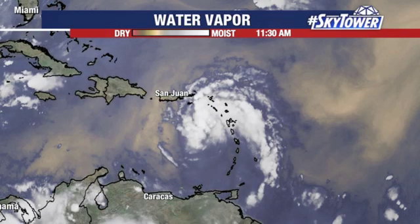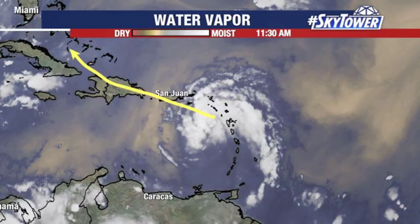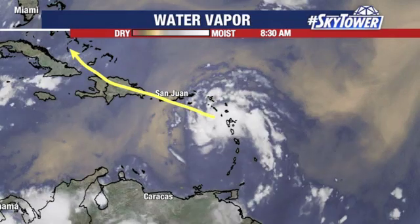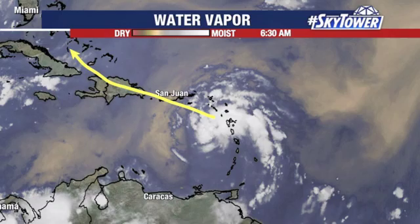So I think at least in the short term, it will continue to struggle somewhat because of the dry air and also interacting with some land areas. It will continue to work its way in that west-northwesterly direction, and as it does so, it's just going to continue to deal with more and more land areas — you've got Puerto Rico, you have Hispaniola, and you also have Cuba.